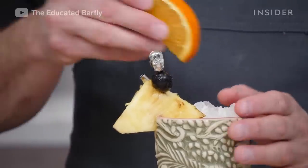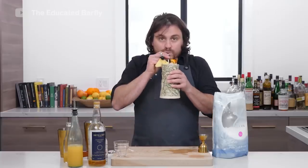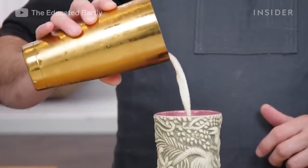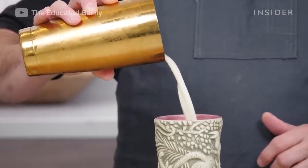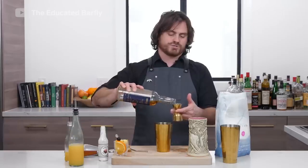You can feel tropical vibes from this rum cocktail. The Painkiller, as it's called, is a favorite on the British Virgin Islands. It was created in the 1970s at the Soggy Dollar Bar by a bartender named Daphne Henderson. The recipe calls for Pusser's rum, pineapple juice, orange juice, cream of coconut, and nutmeg for garnishing.